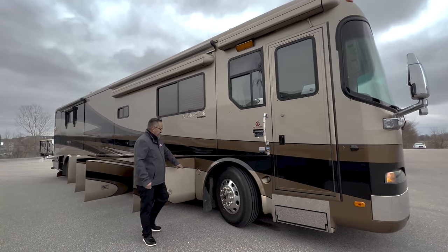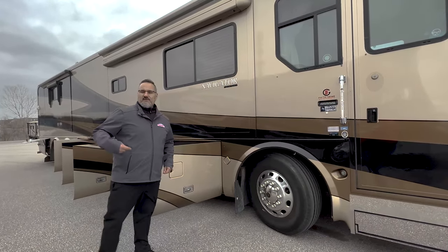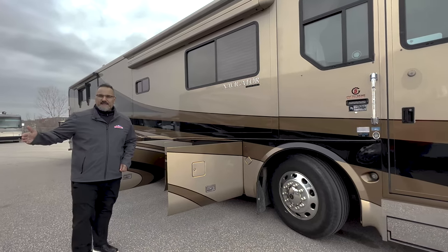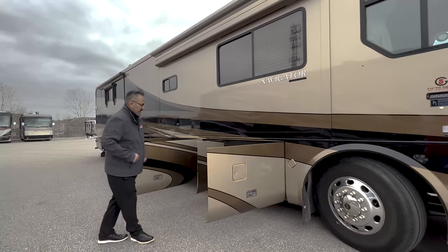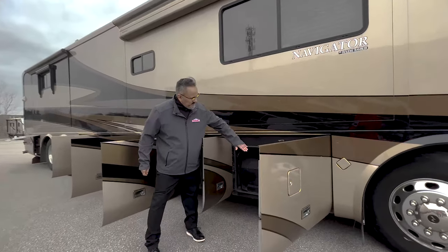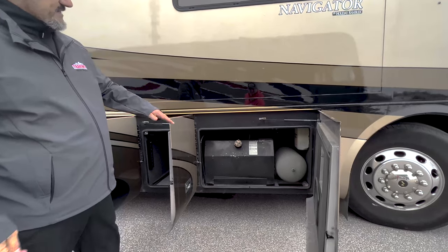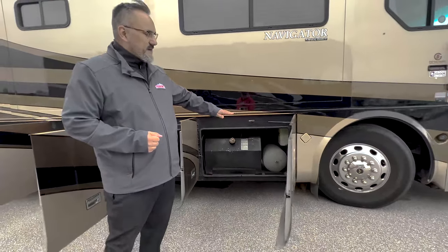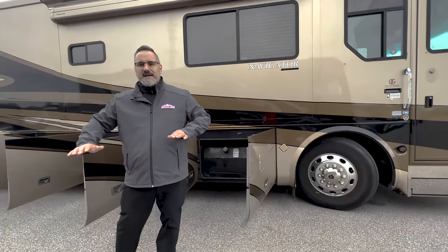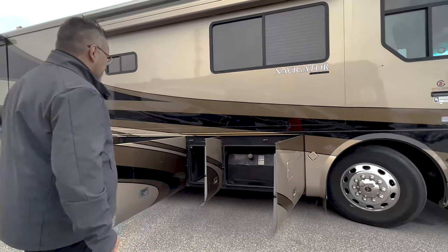This is going to have VORAD — a collision avoidance system. So if somebody's beside you, it's going to help you detect it. This is going to be your diesel tank and your propane. What's nice about this is it runs the full width of the coach on both sides, so it helps with balancing out the liquids instead of having all that weight on one side. Pretty nice feature.